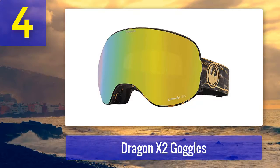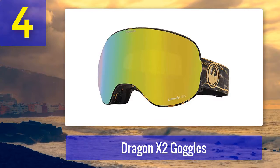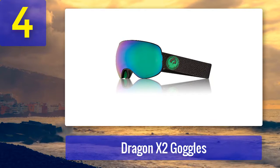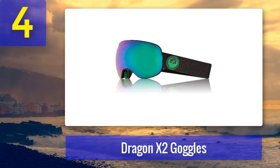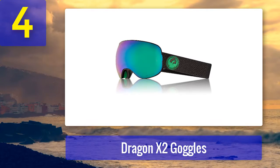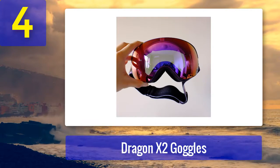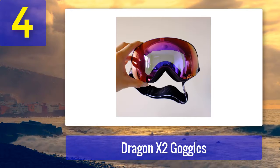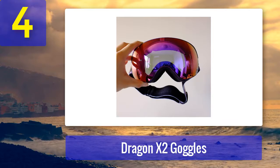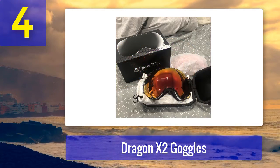Coming in at number four: Dragon X2 goggles. These futuristic-looking ski goggles will blow your mind. They're on the expensive side, but this is completely justified by the abundance of features they possess — from the optically correct lens system to the unidirectional airflow system and armored venting. You're getting snow equipment with comfort-instilling tri-foam technology, hypoallergenic polar tech micro fleece, and a superb anti-fog coating powered by a polyurethane frame that comes with two lenses.